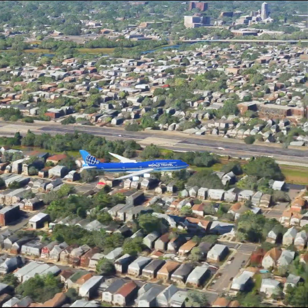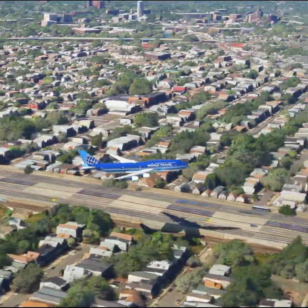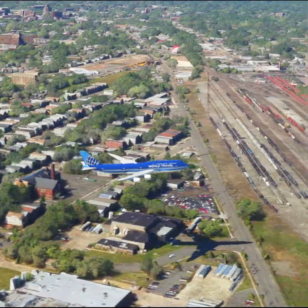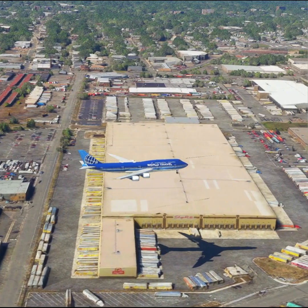Brickyard 3505, go around. Clear ILS Zulu runway 4L approach, United 1064. Brickyard 3482, go around. Brickyard 3505, contact New York approach on 1-2.7. Good day.